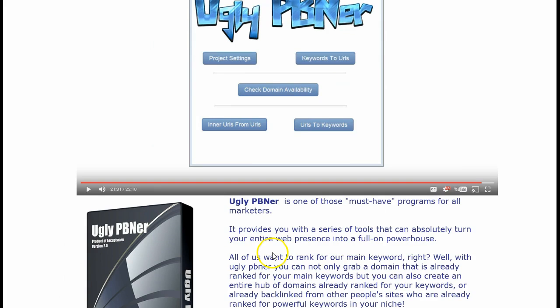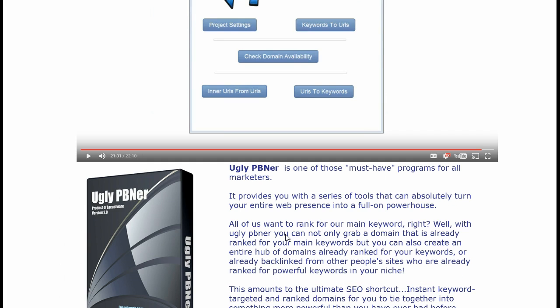The Ugly PBN-er basically allows you to take your keywords, expand out the number of keywords, put them into a URL, and looks for URLs with those keywords. You can tell at what level — top 10, top 20 — and then you can check the domain availability for those URLs being reported back.